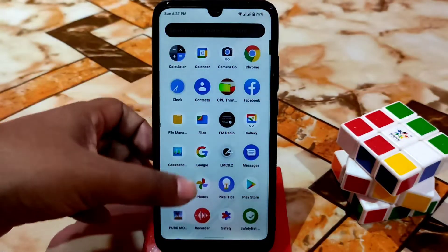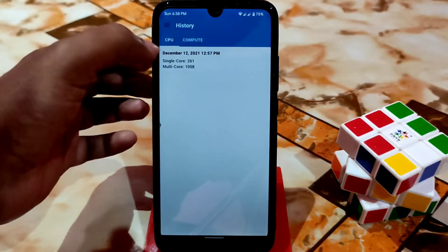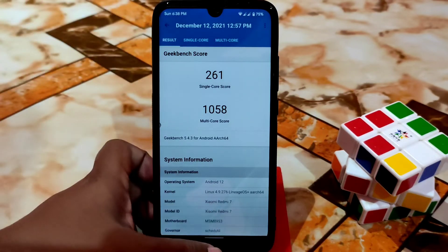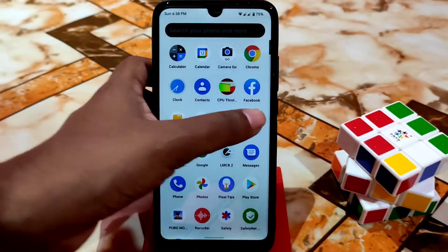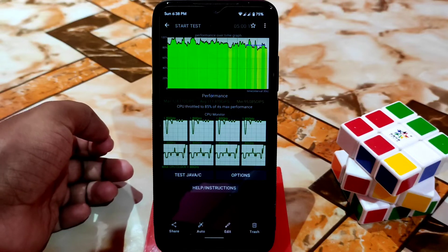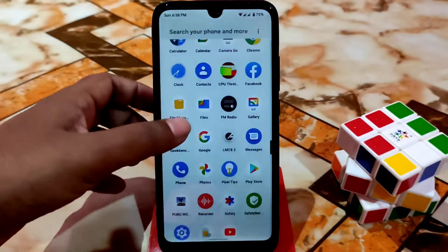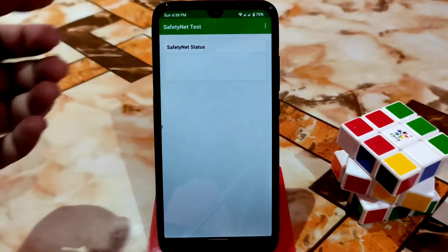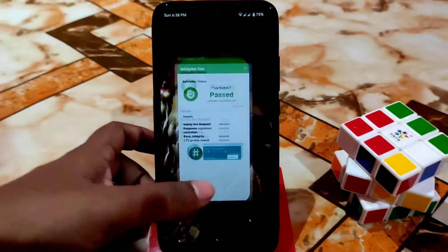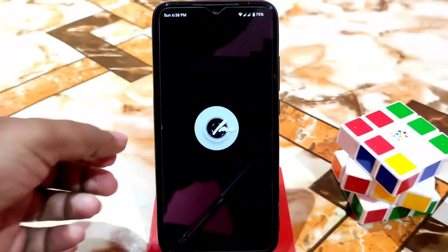Let me show you the Geekbench score of this ROM. By default Safety Net passes, so you guys won't face any problem using any banking application. A decent score is there. Let me show you the screenshots — here you guys can see the CPU total at 85%, which is also great. Safety Net passed by default, so no issues using banking applications. You guys can use any official applications.